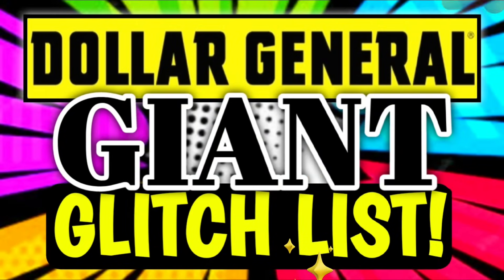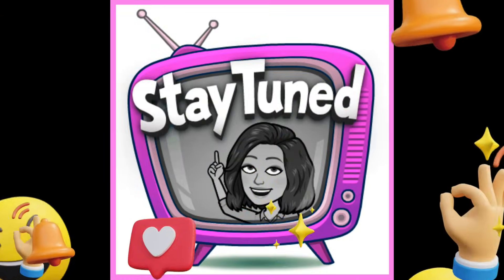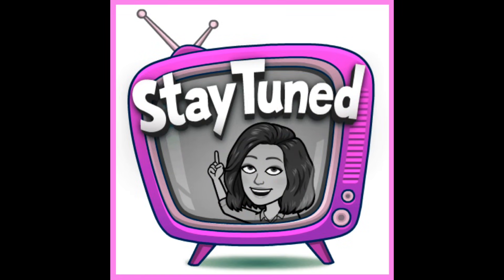Don't forget that if you need substitutions for any of these items — maybe your store no longer has the Crest Pro Health toothpaste — make sure you go back and watch the giant glitch list video. We have tons of really awesome deals going on at DG right now. I counted over 50 items and coupons that are glitching, all included in that eight or nine minute video. It's going to be linked for you in the pinned comment down below.